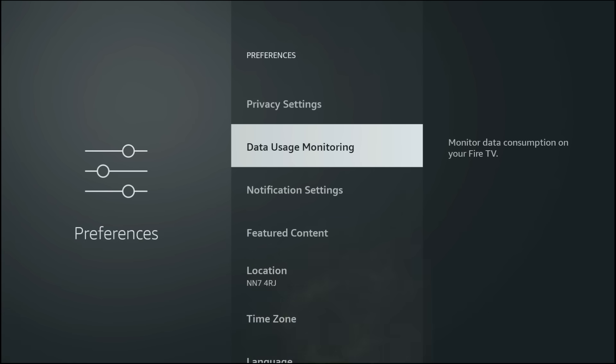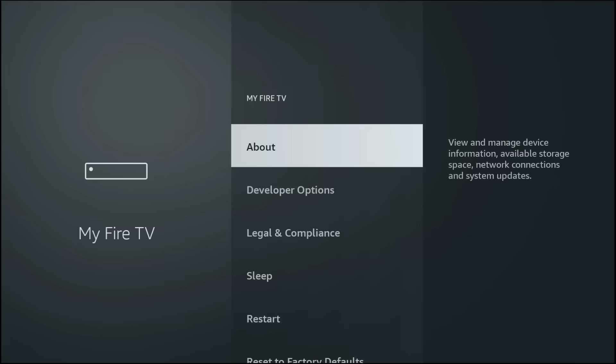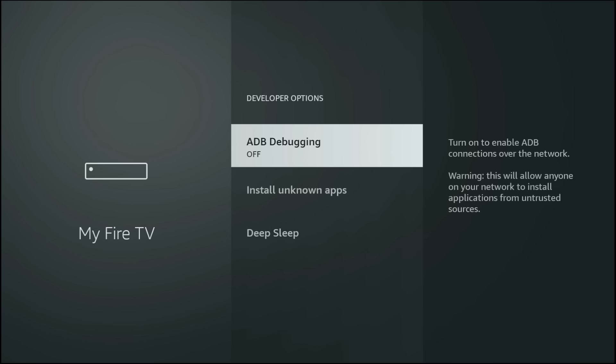Now go to My Fire TV, Developer Options, ADB Debugging. Unless you're connecting your Fire Stick to a PC, keep this turned off. Leaving ADB Debugging on can create unnecessary background connections, which not only makes your Fire Stick less secure but can also slightly impact performance. By turning it off, you reduce overhead, keep your device more stable and make sure every bit of processing power is focused on delivering smooth 4K HDR playback.